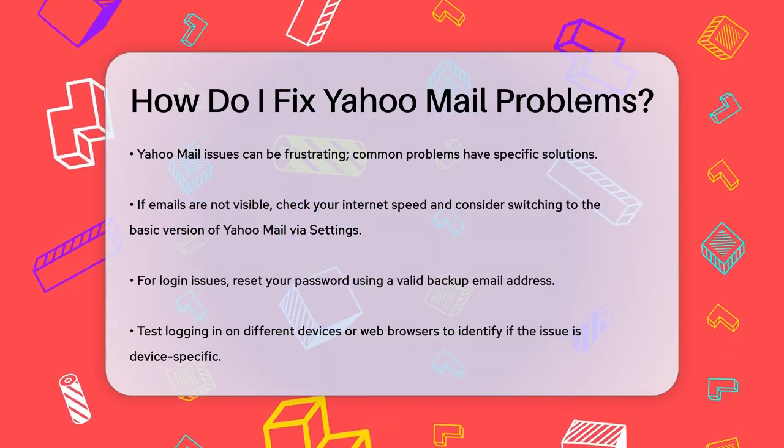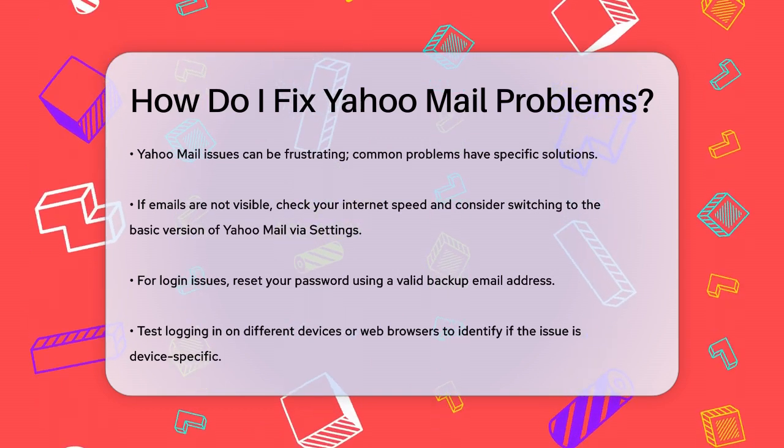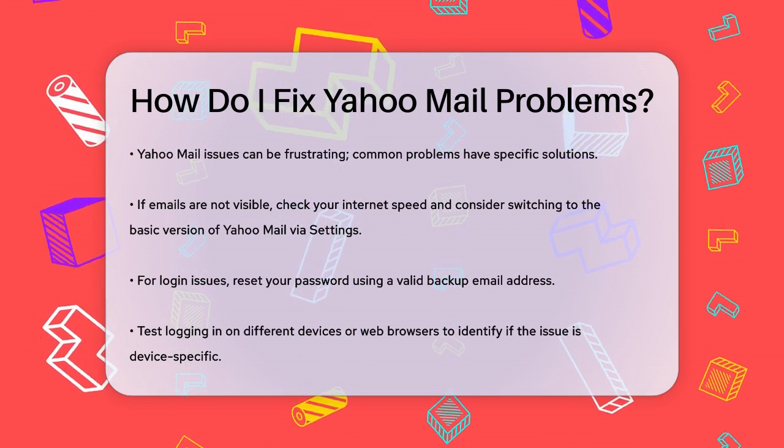If you're facing connection problems, such as not being able to log in despite using the correct username and password, you might need to reset your password using your backup email address. Make sure this backup email is still valid.